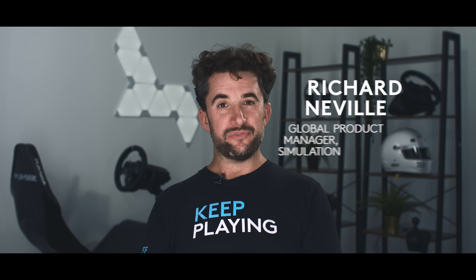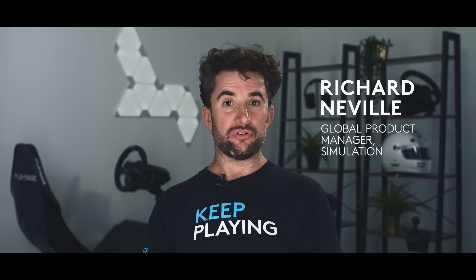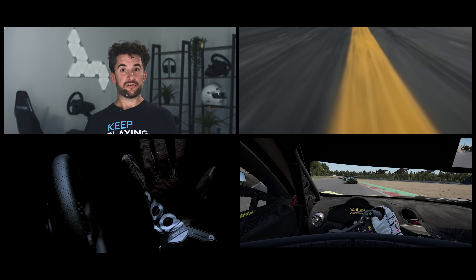Racing games have come a long way in the last 20 years, but nothing's really changed in how we approach force feedback in all that time. Cutting-edge sims are now so realistic that drivers across all disciplines are using them for training.